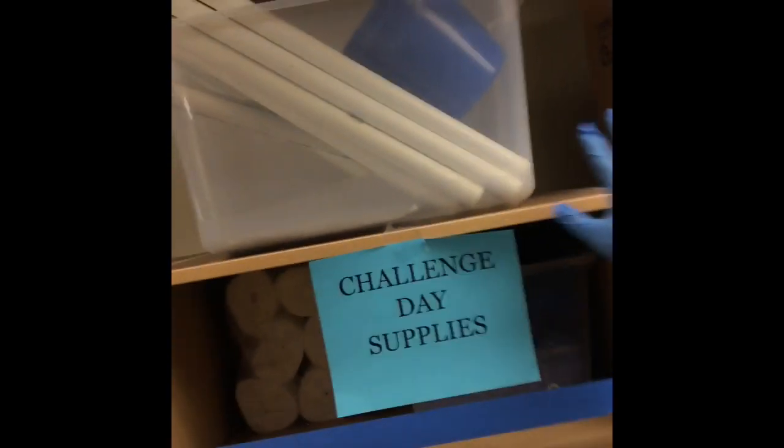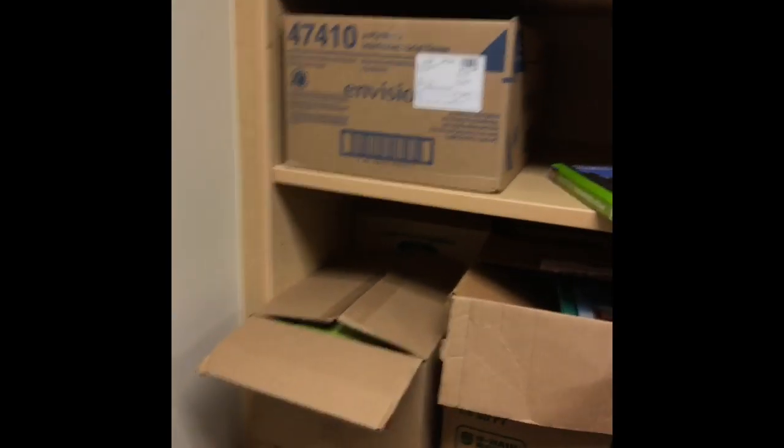You can keep anything that is health or history — just keep all the STEM and robotics. Keep all of the Challenge Day stuff as well. This stuff up here is all Challenge Day, these say Challenge Day.